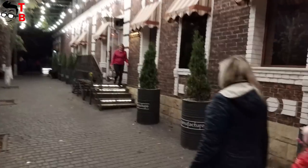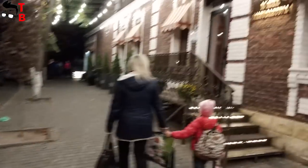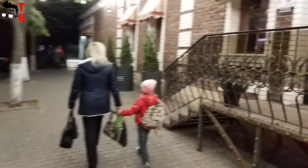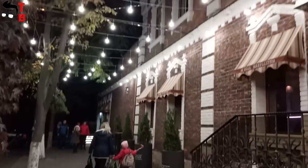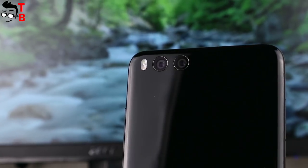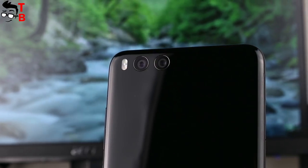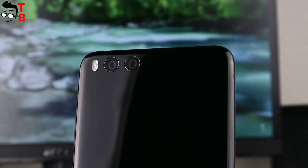Xiaomi Mi Note 3 has a good camera. Despite the lower price, this smartphone has the same camera as Mi 6 and Mi Mix 2. Daylight photos are detailed, clear, with saturated colors. Night photos have a little less detail, but this is typical for all modern smartphones. Also, I like the lossless zoom and bokeh effect. If the camera is an important part of a smartphone for you, then Xiaomi Mi Note 3 won't disappoint you.